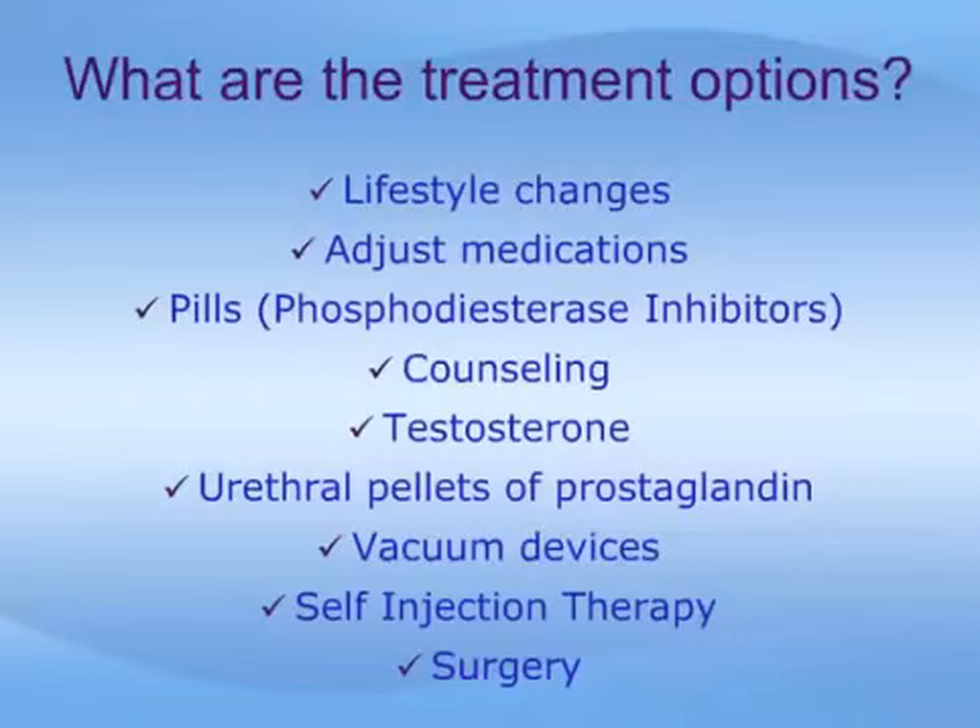For some men, making a few healthy lifestyle changes may solve the problem. Quitting smoking, losing excess weight, and increasing physical activity may help some men regain sexual function. Cutting back on any drugs with harmful side effects is considered next. For example, drugs for high blood pressure work in different ways. If you think a particular drug is causing problems with erection, tell your doctor and ask whether you can try a different class of blood pressure medication. Viagra, Levitra, and Cialis all belong to a class of drugs called phosphodiesterase-5, or PDE-5, inhibitors. Taken an hour or so before sexual activity, these drugs work by enhancing the effects of nitric oxide, a chemical that relaxes smooth muscle in the penis during sexual stimulation and allows increased blood flow.